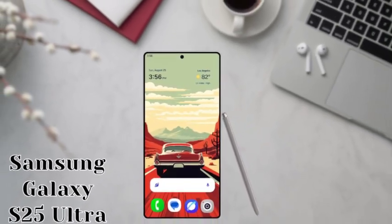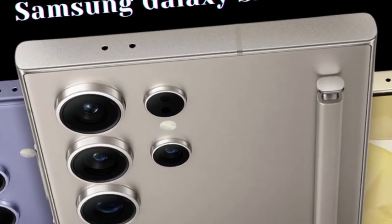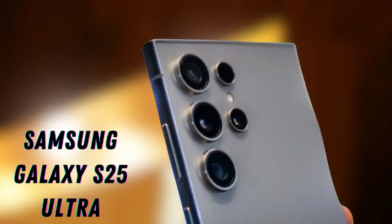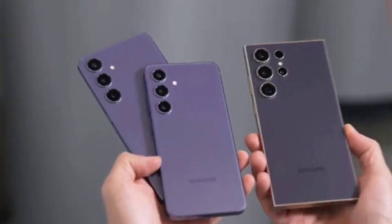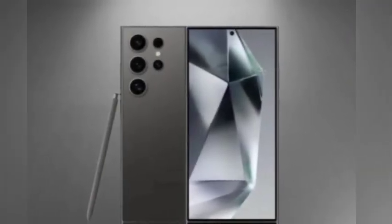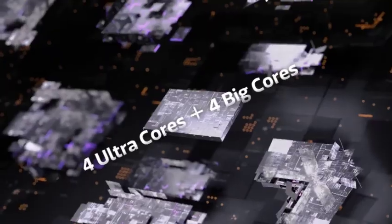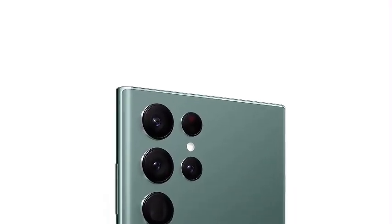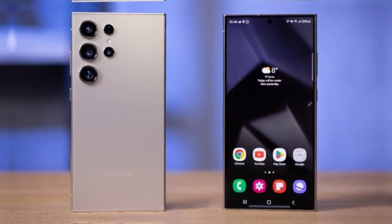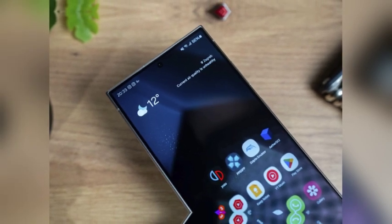Another key design update focuses on the Galaxy S25 Ultra, which is expected to come with slightly more rounded corners compared to previous iterations. According to recent reports, the Galaxy S25 Ultra is set to match the impressive 6.9-inch screen size of the iPhone 16 Pro Max, marking a strategic move by Samsung to compete directly with Apple's flagship. The S25 Ultra is also expected to have even thinner bezels, measuring 0.2 mm less than those on the Galaxy S24 Ultra.